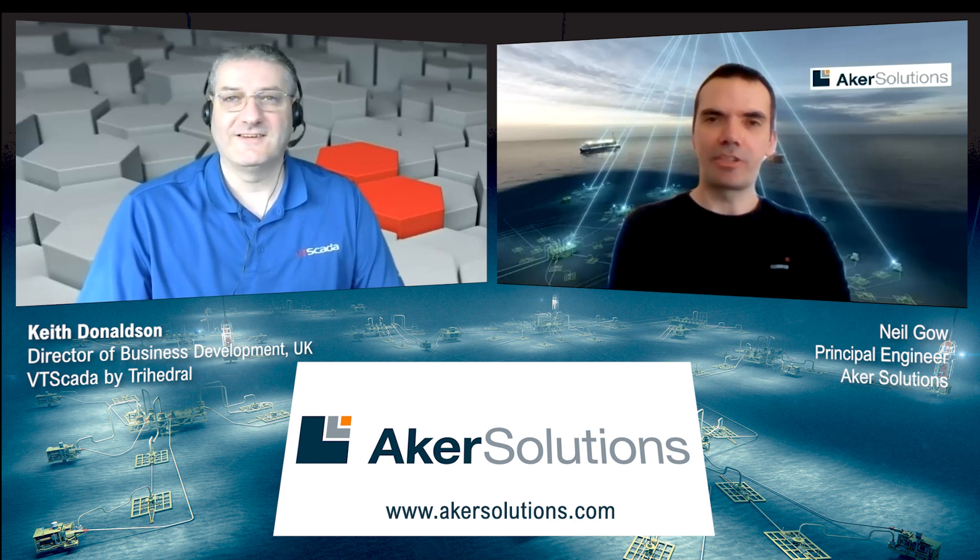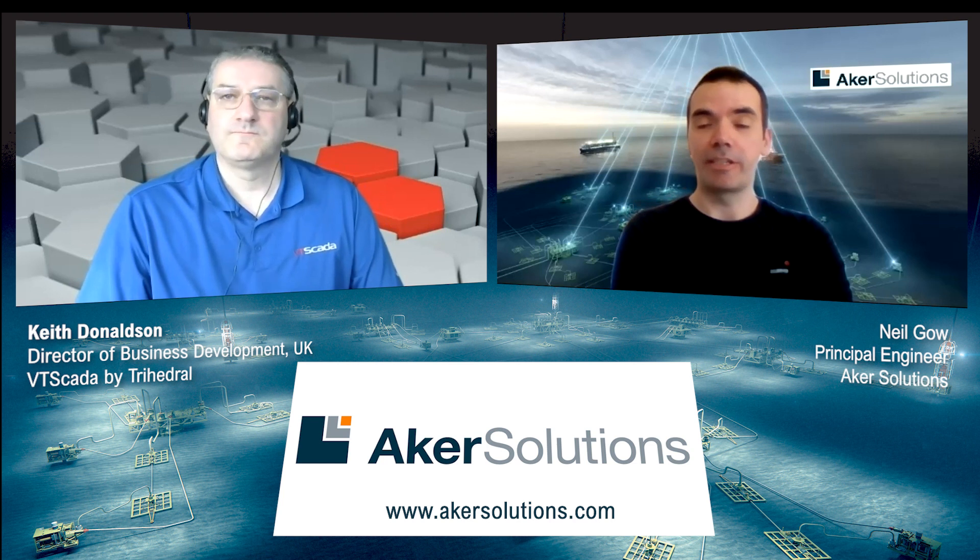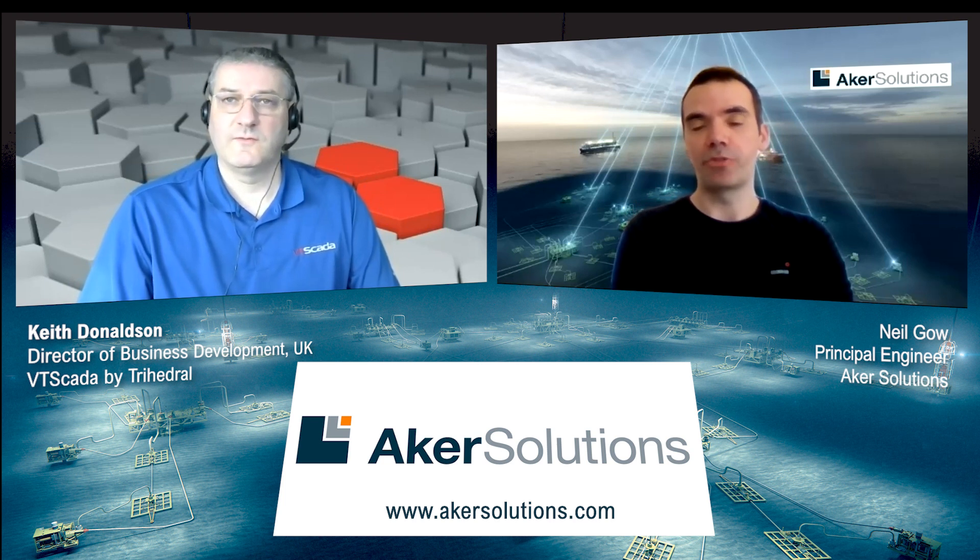Sure, Keith. Acker Solutions is a company that provides products and services to the global energy market. The part of the company that I'm involved in is the subsea controls division, where we're involved in subsea equipment and the related topside components for the control of that.